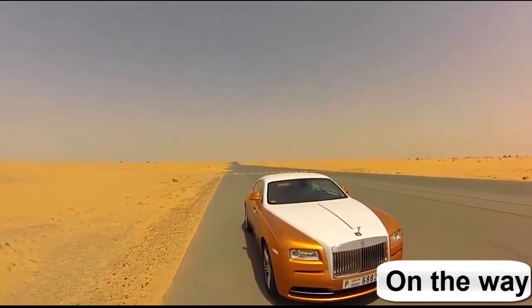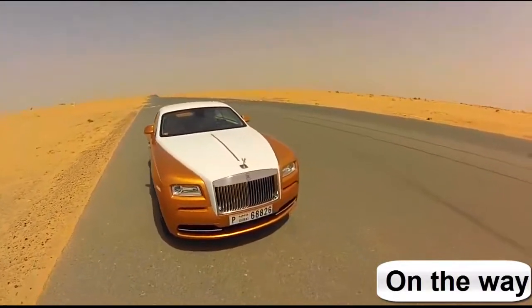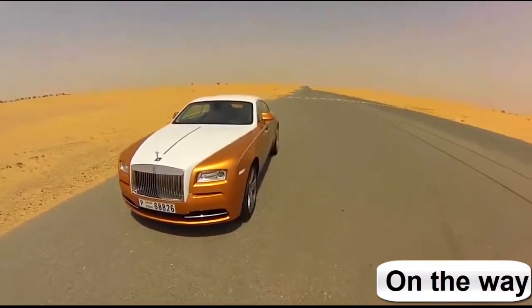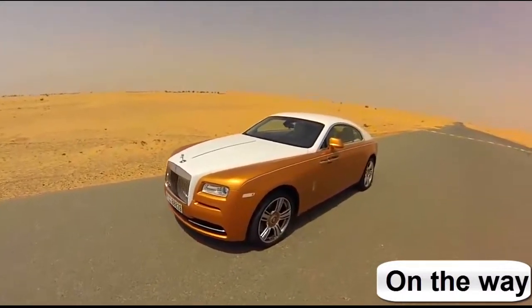I'm Imtishan Jiado from Motoring Middle East and this is the magnificent Rolls-Royce Wraith, which is the coupe version of the Ghost. Now if you're familiar with the Ghost, it's a four-door sedan. This is however a two-door coupe — or actually a fastback.